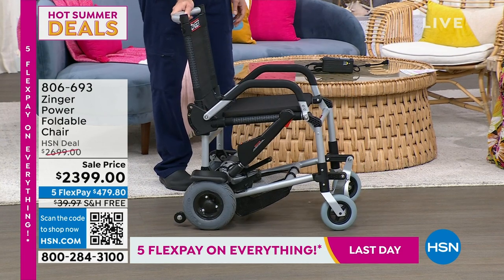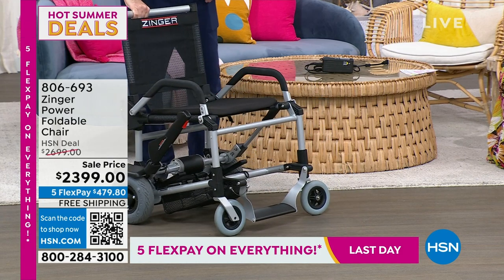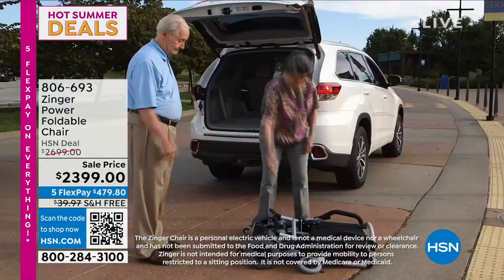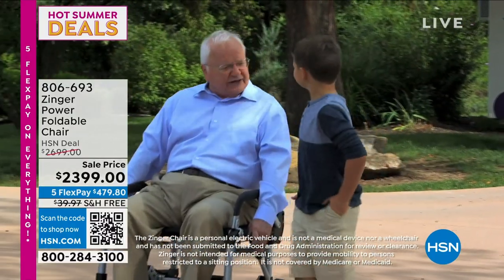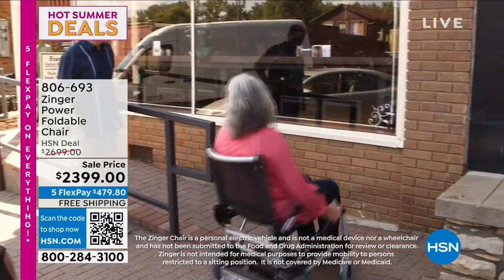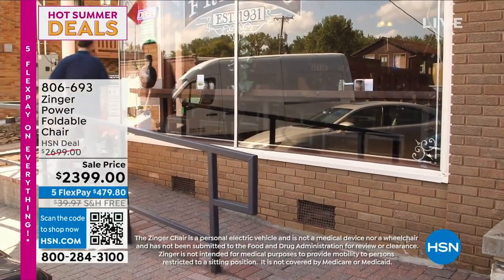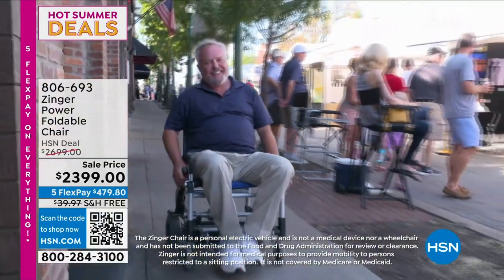Today I want to remind you — we've sold out of this multiple times. You cannot find this deal anywhere else — a $300 savings. I know this is an investment, but if it's speaking to you or a loved one, today's the day. We have five interest-free credit card payments. You also have 30 days to try it. Take it for test drives, take it to lunch, take it to dinner, take it on those walks and strolls. You're in control of the speed, the turns, everything.